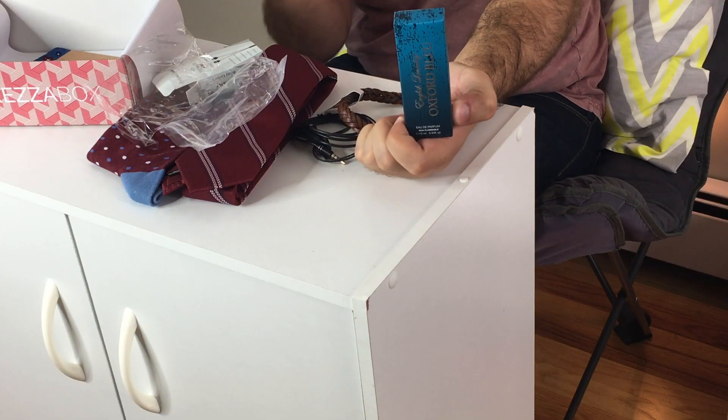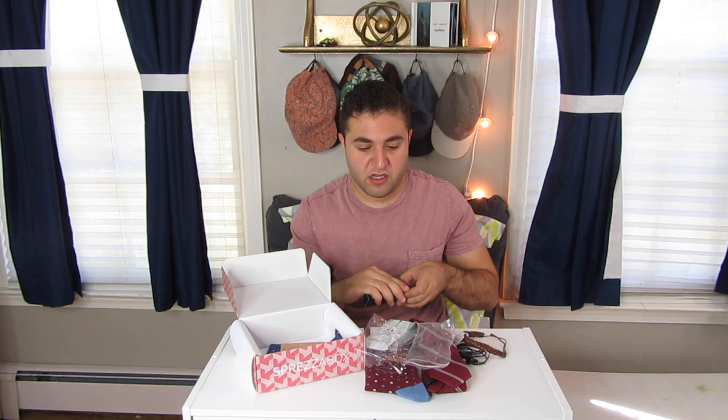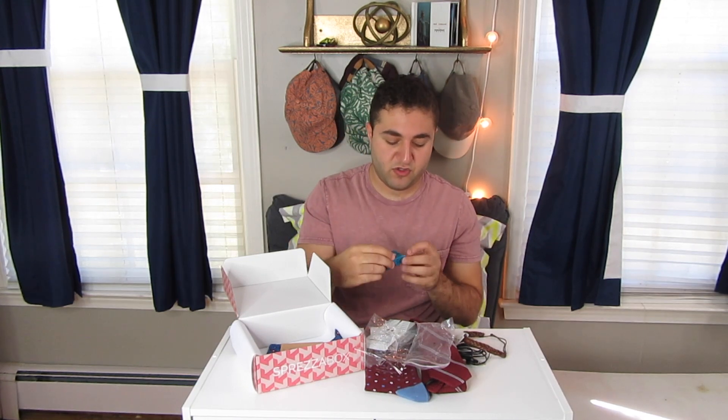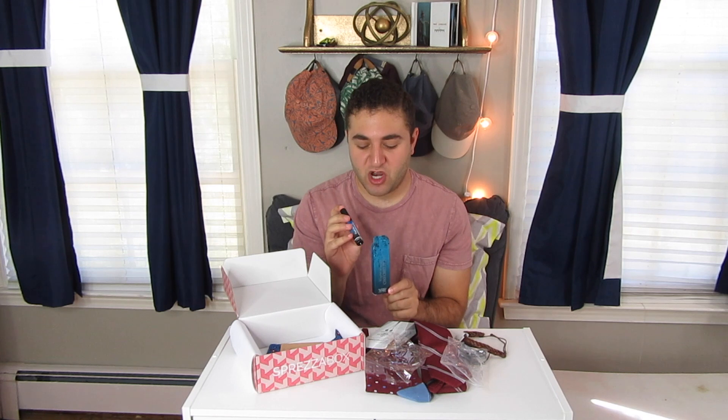We have English Laundry cologne — or actually, Oxford Blue is the brand and English Laundry is the scent. It's a little travel-size spray bottle. Smells nice. Definitely a man scent. Not super strong. I like it.